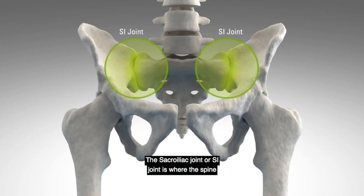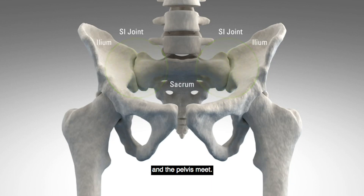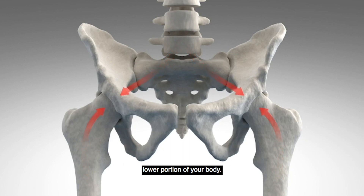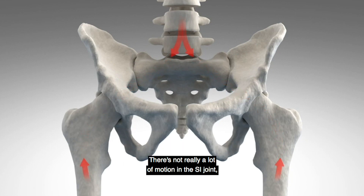The sacroiliac joint, or SI joint, is where the spine and the pelvis meet. The function is to transfer force from the upper to the lower portion of your body. There's not really a lot of motion in the SI joint, but when it's painful it can be very disabling.